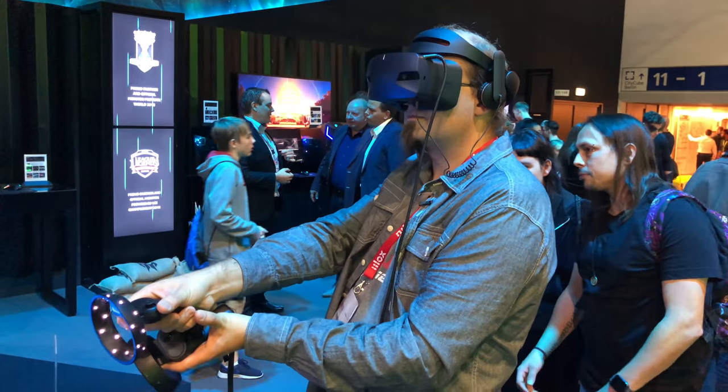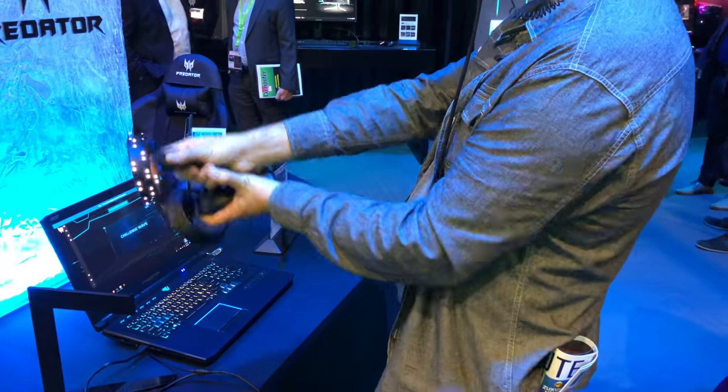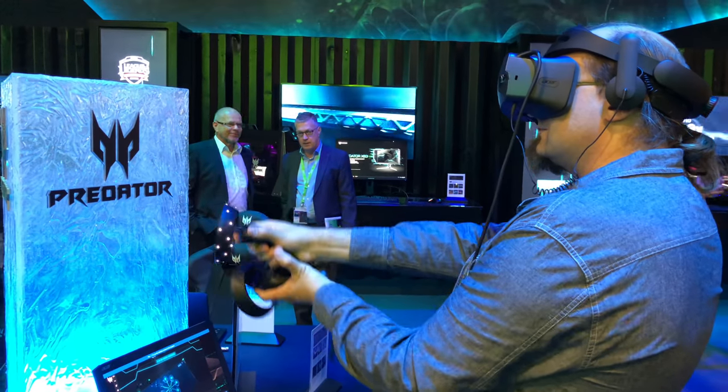Let's talk about VR at IFA 2018. We'd love to, but we can't, because there wasn't any. If we were judging the state of VR by what was at IFA, it would well and truly be dead. HTC weren't there. Oculus wasn't there. Acer had a new mixed reality headset at slightly higher resolution, bringing it in line with the Samsung Odyssey and the Vive Pro — but nothing particularly new about it.